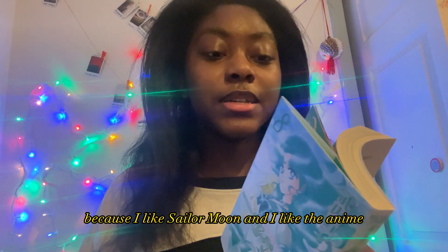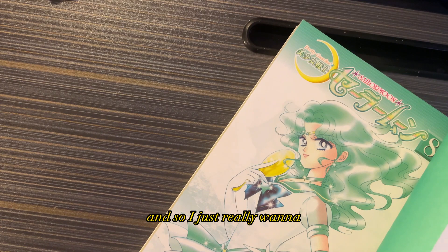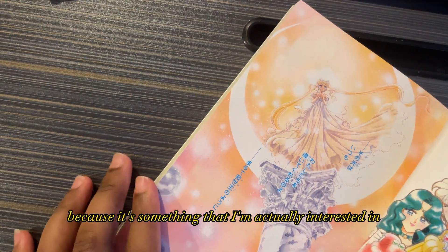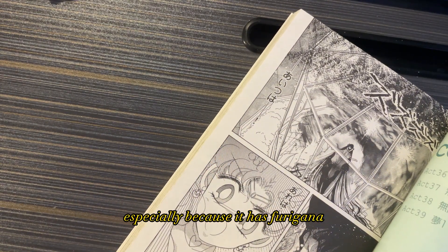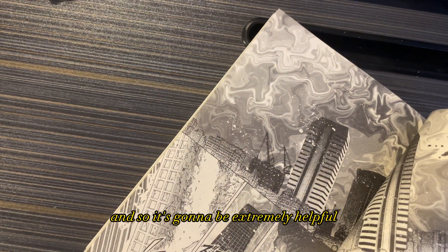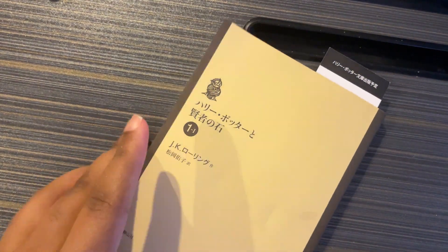Then I got this Sailor Moon manga from a Japanese bookstore. I basically got it because I love Sailor Moon and the anime, and I feel like practicing reading something I'm actually interested in will be really helpful. It also has furigana for most of the kanji, which is going to be extremely helpful.